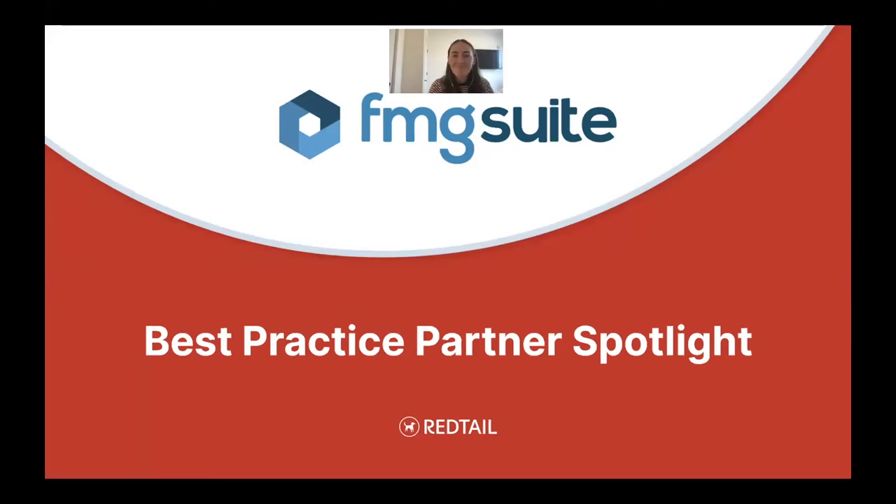I'd like to introduce you all to Charlotte from FMG Suite. Good morning, Charlotte. Good morning, everybody. Before we jump to our content, I just wanted to get to know you a little bit more. Tell us, what was your journey like into this industry, and what do you enjoy about working with advisors?